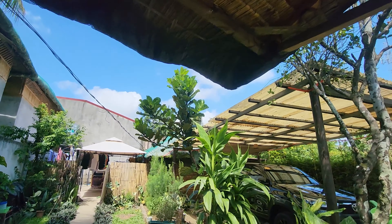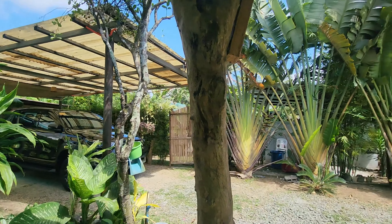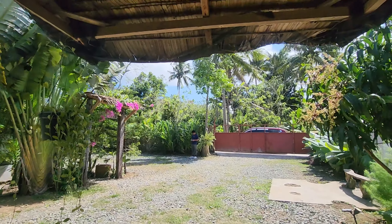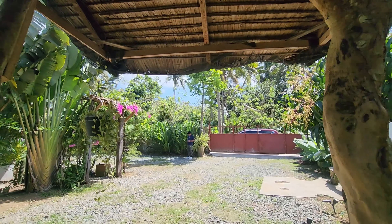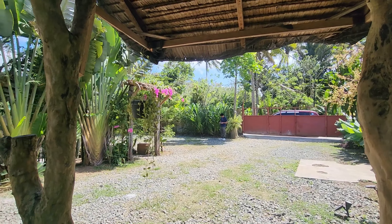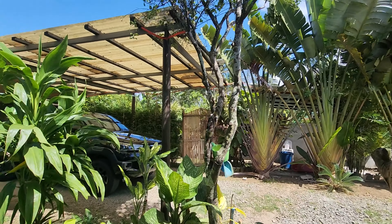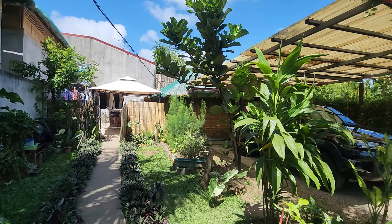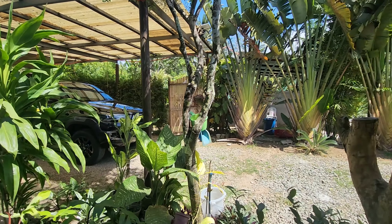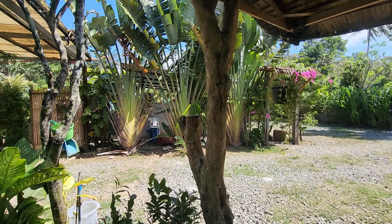I'm very impressed with this as a vacation house. So if you are interested, or anyone interested to buy this 1,040 square meters property here in Amadeo, Cavite — it's near Tagaytay, very airy, and cool. With fruit bearing trees, a pool, and structures. There are so many plants.